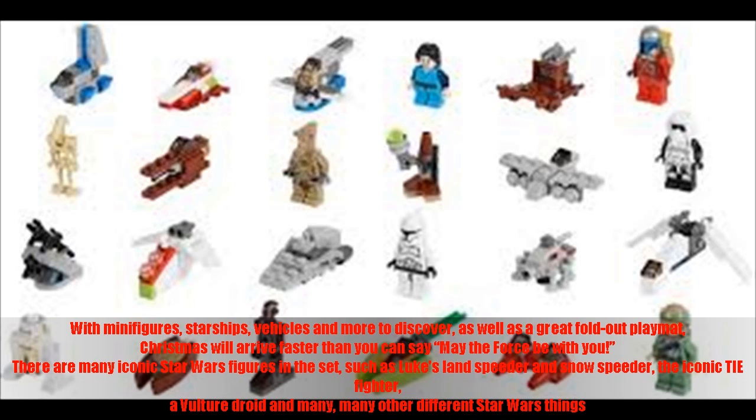There are many iconic Star Wars figures in the set, such as Luke's Landspeeder and Snowspeeder, the iconic TIE Fighter, a Vulture Droid, and many other different Star Wars things.